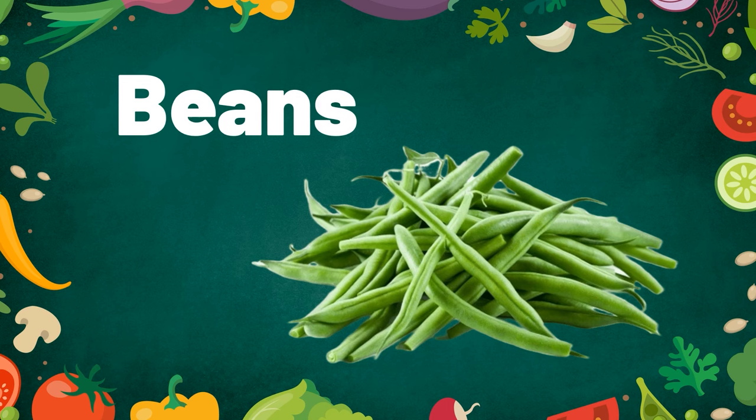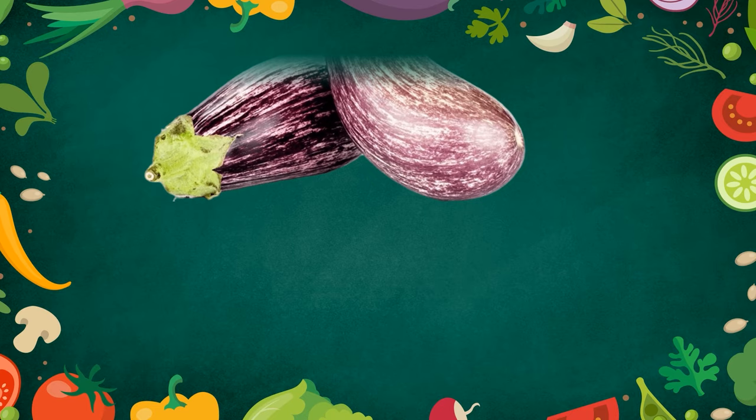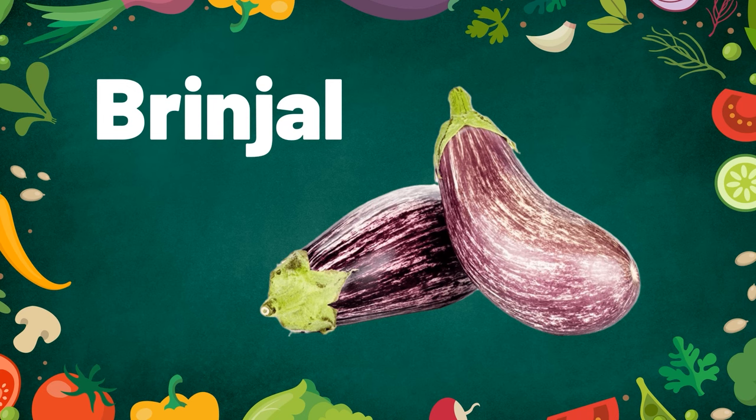Beans. Beans are green in color. Brinjal. Brinjal can be cooked in different ways.